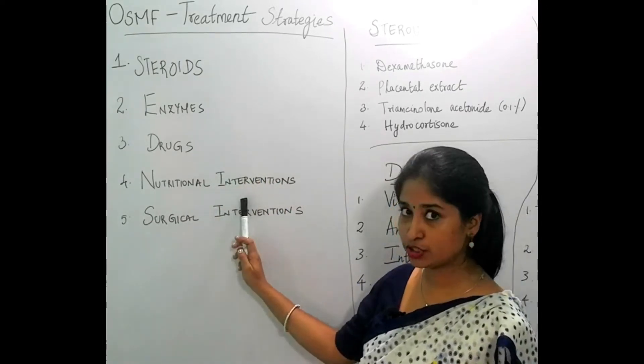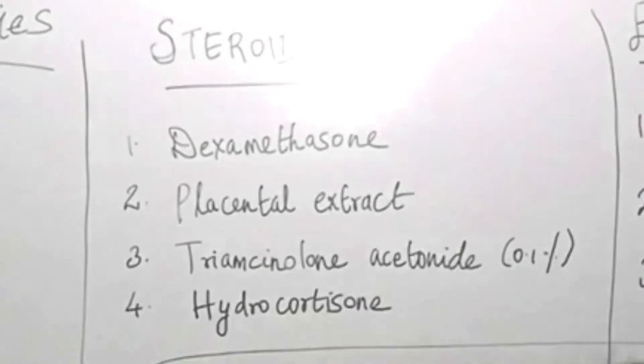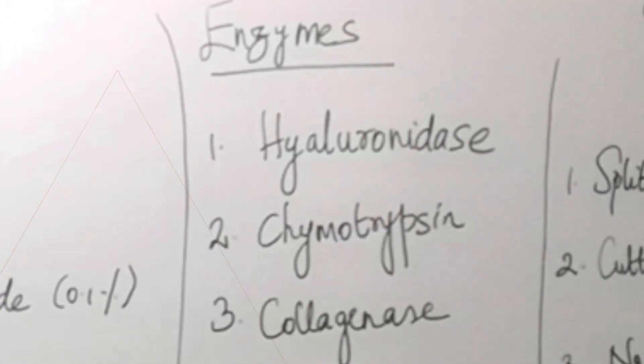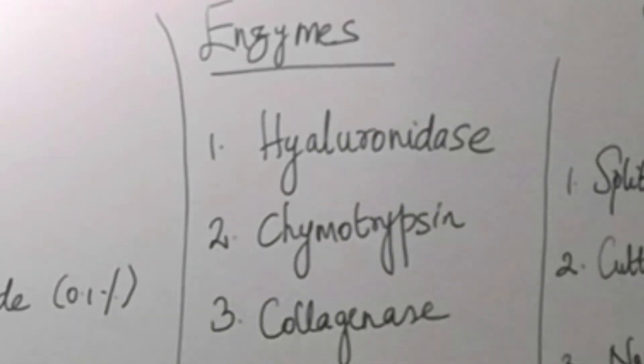In terms of steroids, we can use dexamethasone, placental extracts, triamcinolone 0.1%, and hydrocortisone. If you want to use an enzyme, then hyaluronidase, chymotrypsin, and collagenase would be useful.